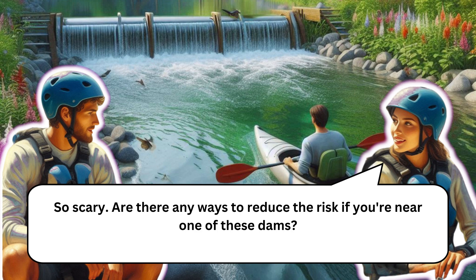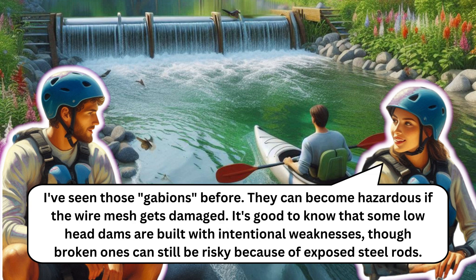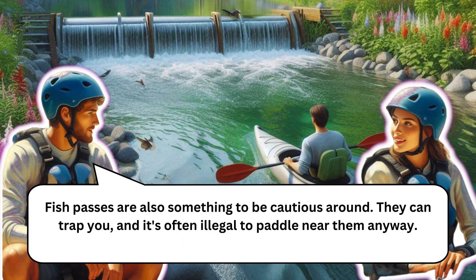Some measures to reduce risk near these dams include putting steel stakes, concrete dragon's teeth, and gabions on the riverbed, but even these can be dangerous when they erode or break down. Gabions can become hazardous if the wire mesh gets damaged. Some low head dams are built with intentional weaknesses, though broken ones can still be risky because of exposed steel rods. Fish passes are also something to be cautious around — they can trap you, and it's often illegal to paddle near them.